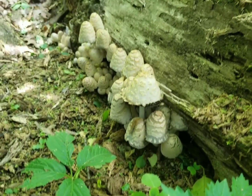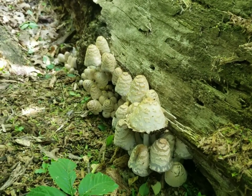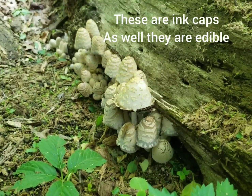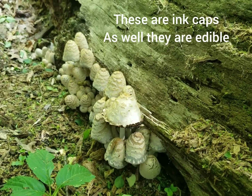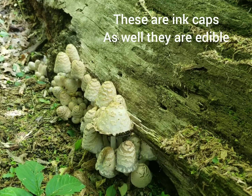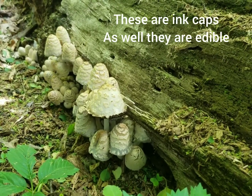I believe these are called ink cap mushrooms — I'm not quite sure about that. I'll do a little bit of research and put a picture of what these are up on the screen. I do not believe they are edible, but still a cool mushroom to see in the forest.